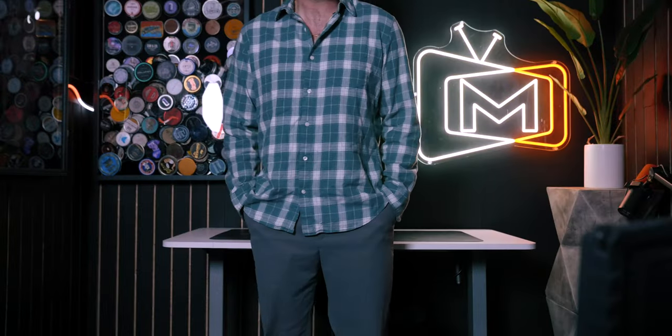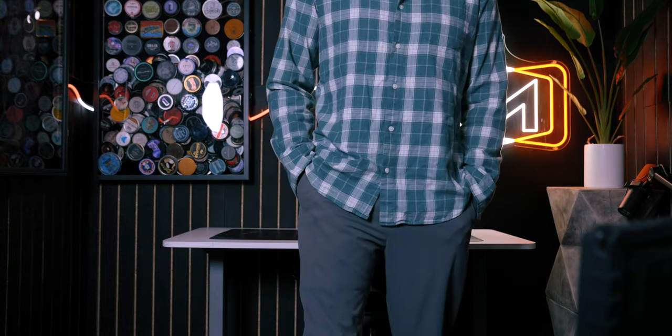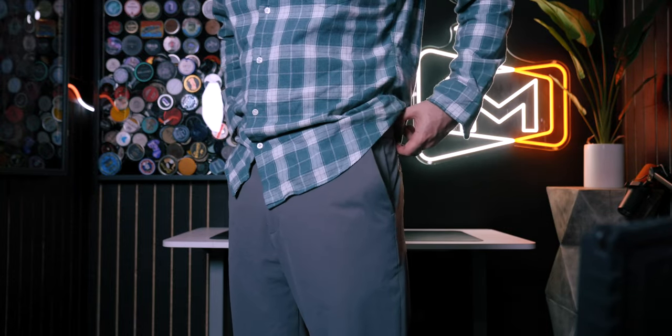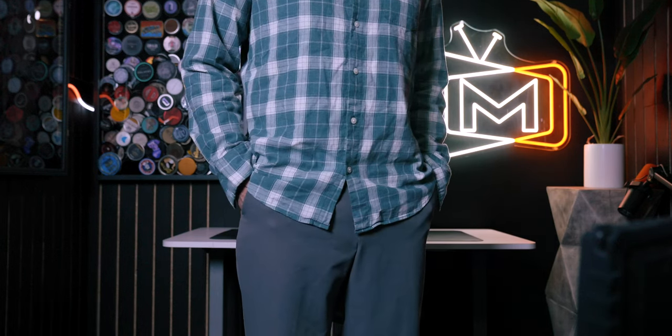Next up, we've got these jogger pants from Fyne — spelled with a Y. This is my first time seeing this brand and I don't absolutely hate them. I don't hate them, I don't love them — I'm right there in the middle. They're really comfortable, they look great, they feel great, but I'm just not super into pants like this. I've never really been super at home in a pair of joggers. It wasn't a bad pick, I'm just kind of half and half on this one.